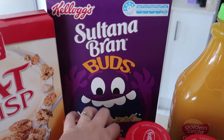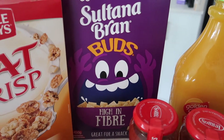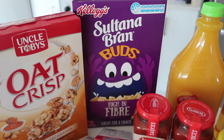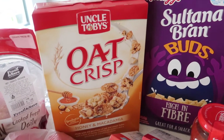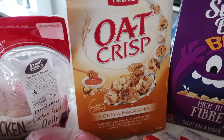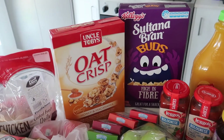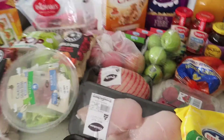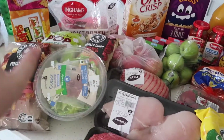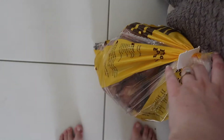Then we got a packet of Sultana Bran Buds, which is something we haven't tried before but I figured Sebastian may like — it's a bit healthier than a lot of cereals. I avoid completely buying sugar-covered cereals; every now and again is fine for a bit of fun but I just tend to avoid it completely. My partner decided he wanted to try an oat crisp honey macadamia cereal for something different. And the only thing not up here is this giant bag of potatoes, which we needed because we were completely out.